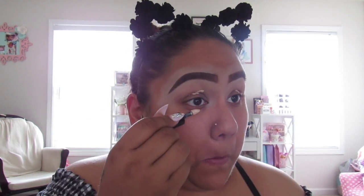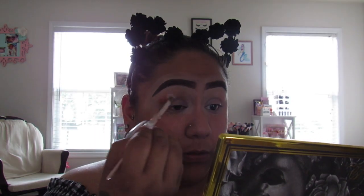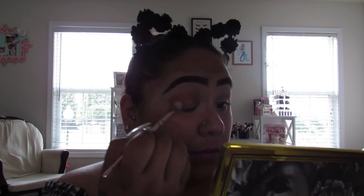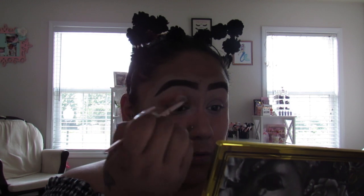For my transition shade, I think I'm going to go in with this pinky peachy color right here. I'm just going to add that as my transition shade and I'm going to go in with the Wet n Wild P20 brush.